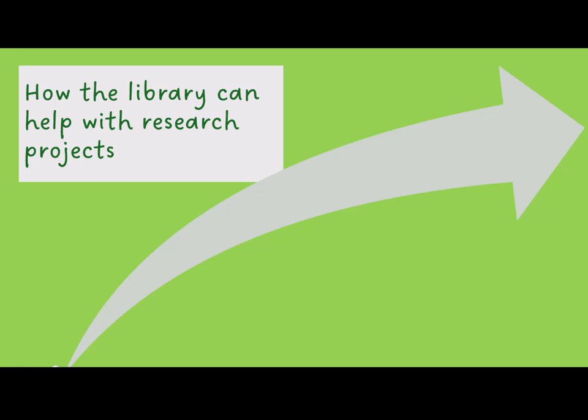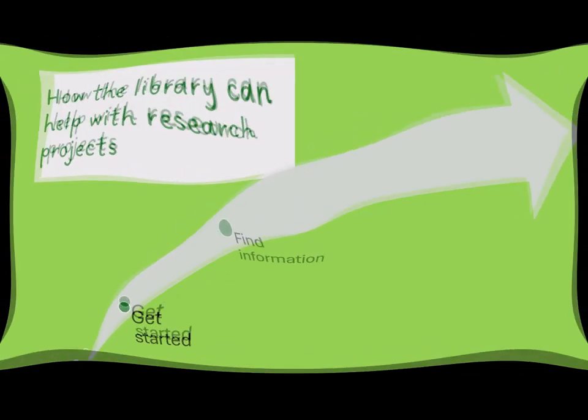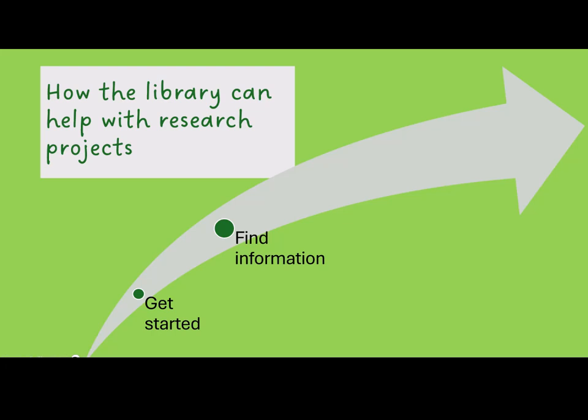Helping students conduct research is at the heart of what the library does. Here are some ways we frequently help students. We help with figuring out how to start, developing a good research topic or question to investigate, and finding the needed information for the project.